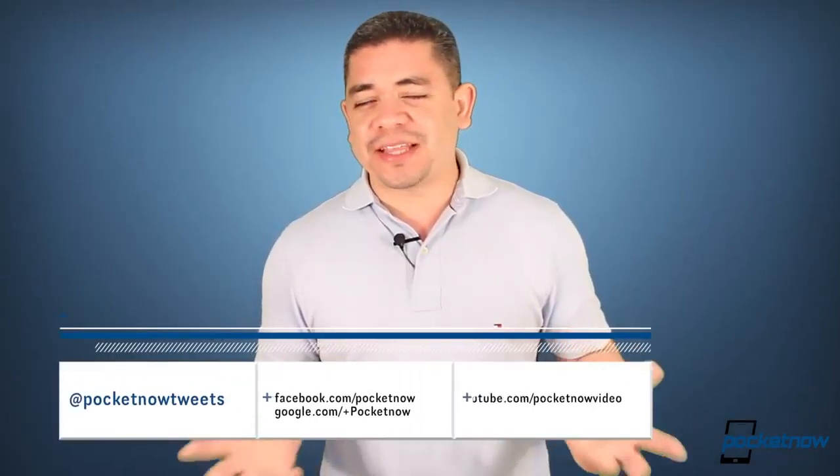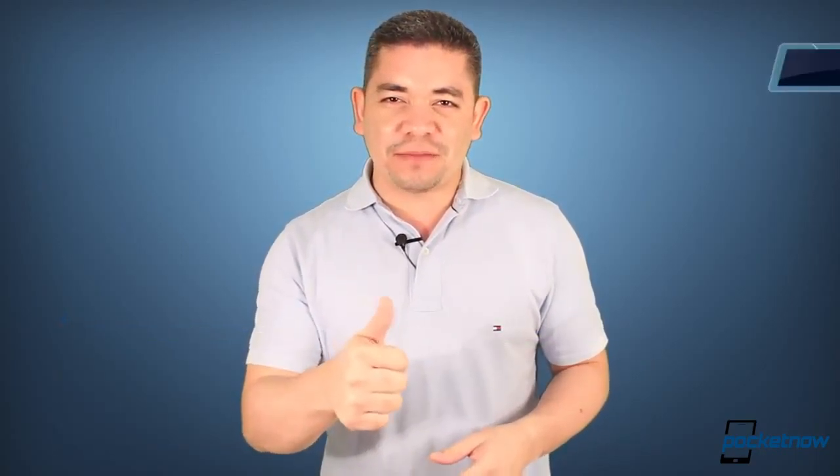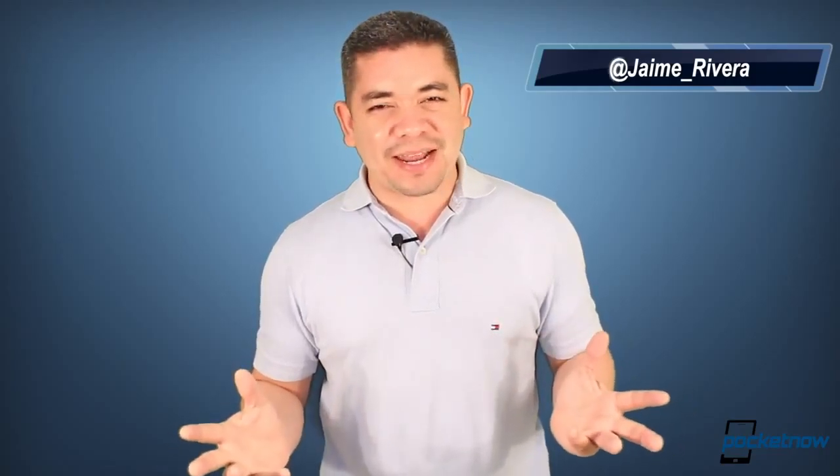Leave us a comment down below. If you want an earlier scoop of everything happening in the smartphone and tablet world, make sure you follow us on Pocketnow.com. Please give this video a thumbs up if you liked what you saw. I'm Jaime Rivera, thanking you all for a great 2012. Thank you all for following our videos, for liking every one of them, and for all your feedback. We're hoping 2013 is even better, so stay tuned. See you next year — which would pretty much be next week.